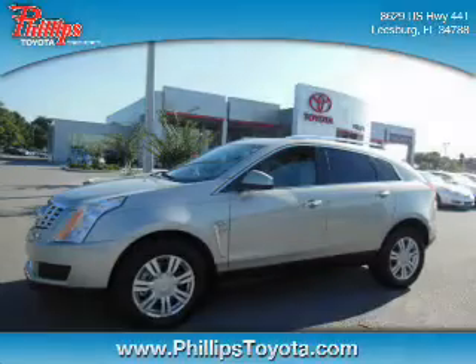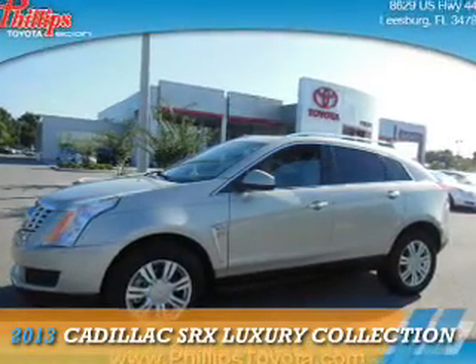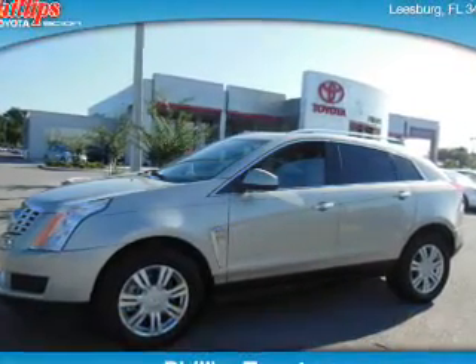For the easiest buying experience you've ever had, fill it out. Presenting the 2013 Cadillac SRX.